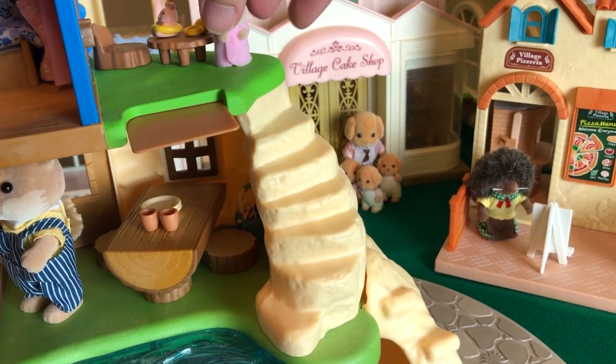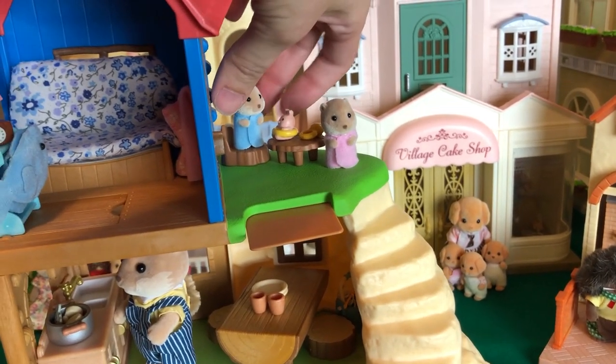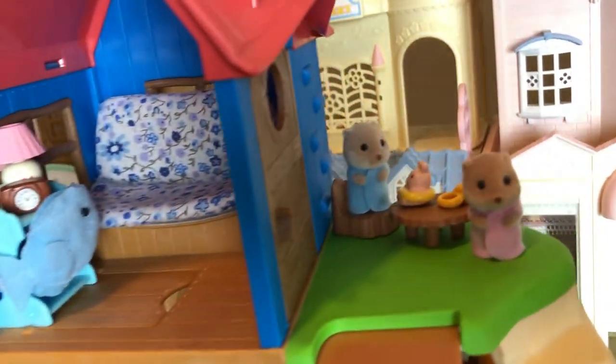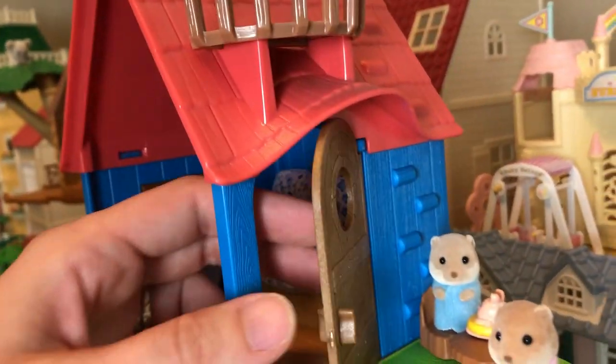And a little staircase coming up, and we've got the cute little baby otters there at the top with some toys. There's very little that will fit in a set, so it looks pretty sparse, but that's okay.